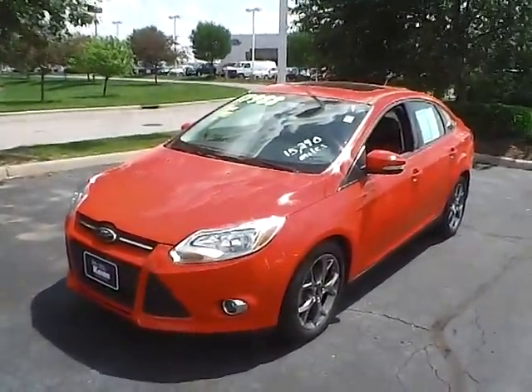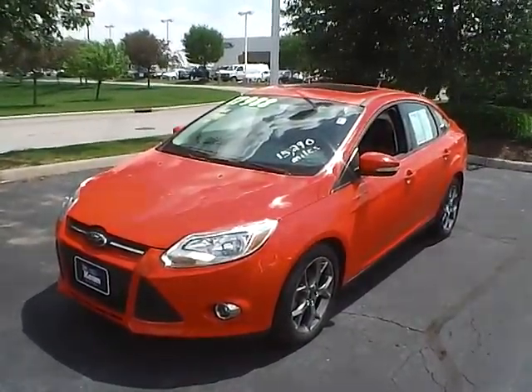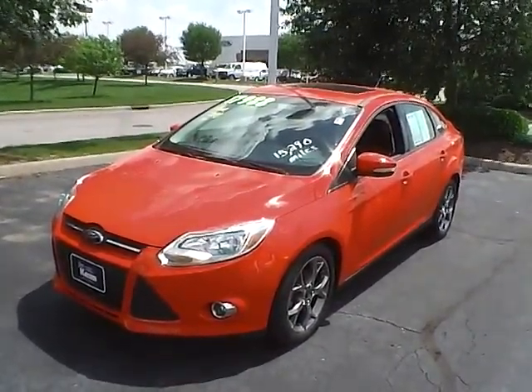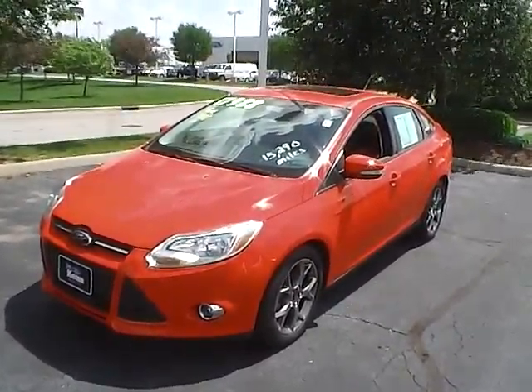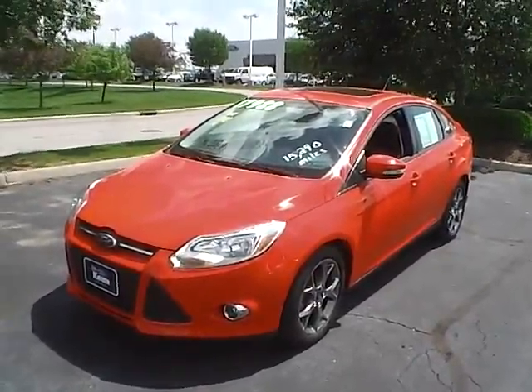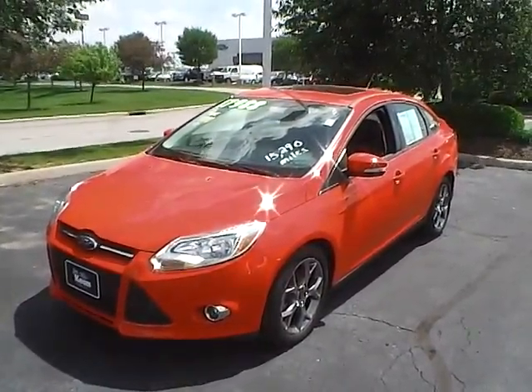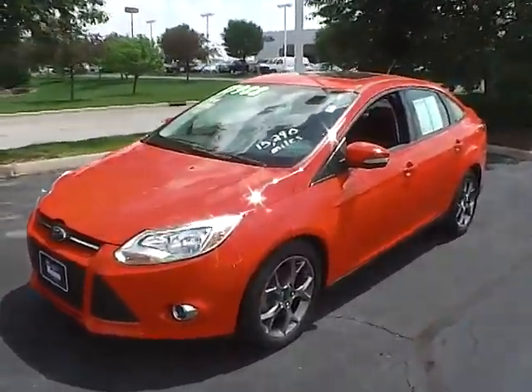Today's video is on a 2013 Ford Focus SE. This vehicle is race red with charcoal black interior, has a two-liter four-cylinder engine with an automatic transmission, and that gets 26 to 28 miles per gallon in the city with 36 to 40 on the highway. And with 15,321 miles, this vehicle is still covered with a factory warranty.